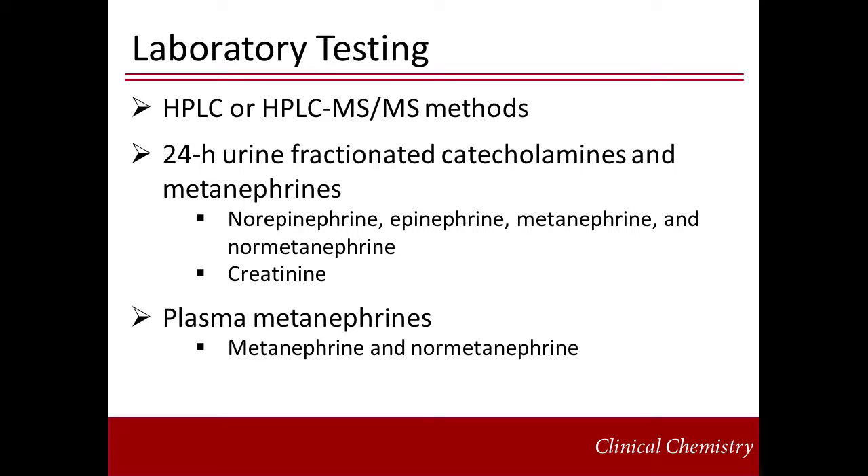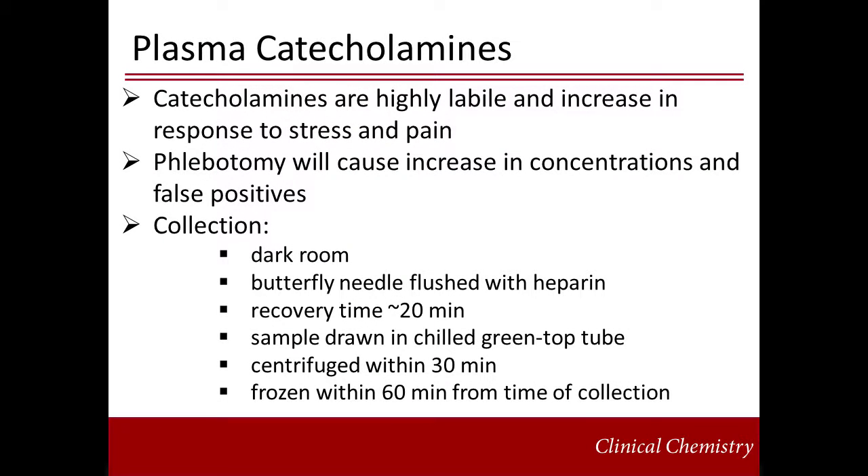Plasma-free metanephrines — where 'free' refers to non-sulfated metanephrines — can be a more attractive option for diagnosis of pheochromocytomas. The metabolites of epinephrine and norepinephrine are produced continuously in the plasma by metabolism of catecholamines, and are independent of variations in catecholamine release by the pheochromocytoma. Catecholamines and metanephrines can both be measured in urine, but only metanephrines are recommended in plasma, because catecholamines are highly labile and acutely increased in times of stress and pain. The experience of phlebotomy itself can cause a rise in plasma catecholamines, making collection cumbersome.